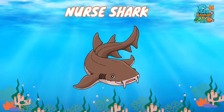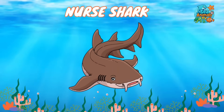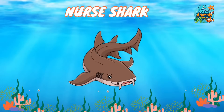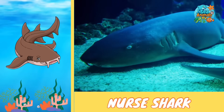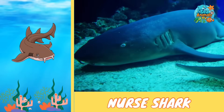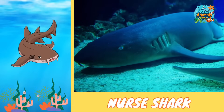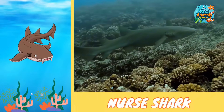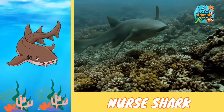Say hello to the sleepy-looking shark that loves to take naps — the nurse shark. Nurse sharks are slow, gentle sharks that like to rest on the sandy bottom of the ocean during the day. They can grow as long as a grown-up is tall, and their skin feels rough like sandpaper. Even though they have lots of teeth, they're not dangerous to people.